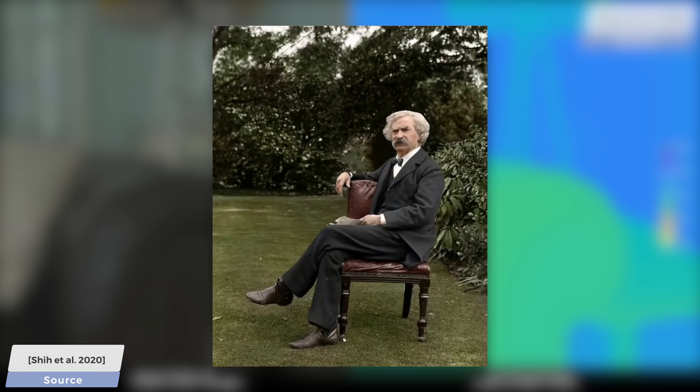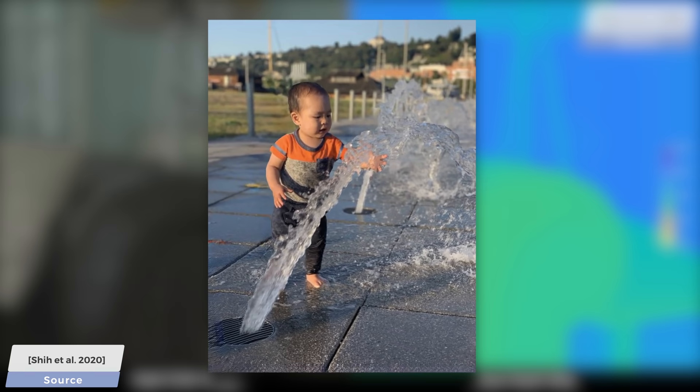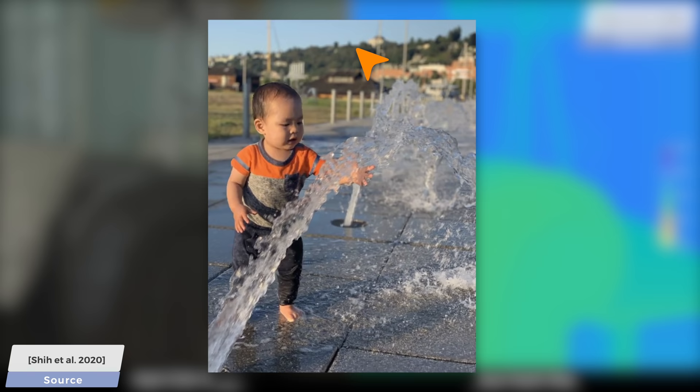We can look behind objects and see things that we wouldn't see otherwise. Beautiful parallax effects appear as objects at different distances move different amounts as we move the camera around. You see that the foreground changes a great deal, the buildings in the background less so, and the hills behind them even less so. These photos truly come alive with this new method.